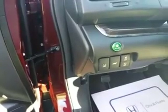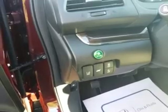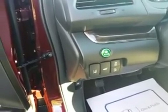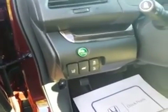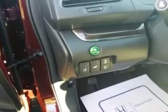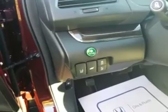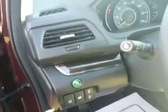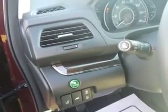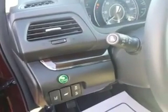You have the lane keeping assist system — the car will determine if you are driving in the lane, and if you go away from the lane, if you start to go right or left, the car will try to put you back into the lane. You also have the lane departure warning, which means every time you are changing lanes without giving a signal, the car will warn you about that. You also have a front collision warning — so if you are too close to the car in front of you, the car will also alert you.